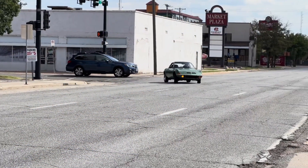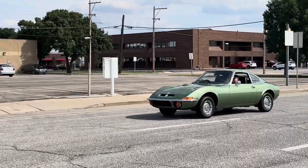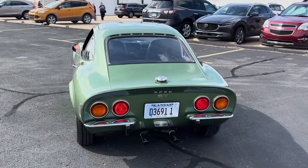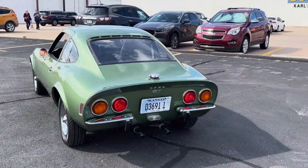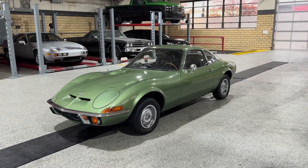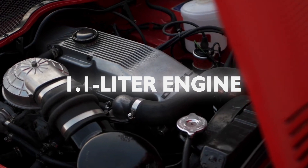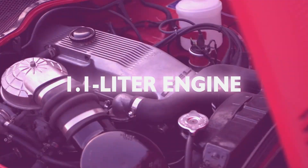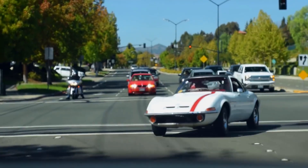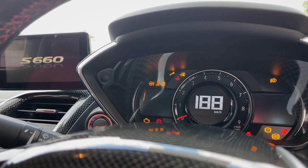The GT 1100 was the automotive equivalent of wearing a superhero costume to a job interview. It looked the part, with a low-slung body and sleek lines that whispered promises of speed and adrenaline. But under that seductive exterior was a heart that pitter-pattered rather than roared — a 1.1-liter engine that mustered all the might of a lawnmower on a lazy Sunday. Performance-wise, the Opel GT 1100 was as thrilling as watching paint dry on a rainy day.